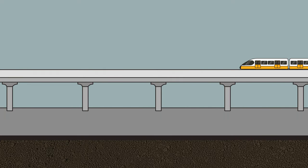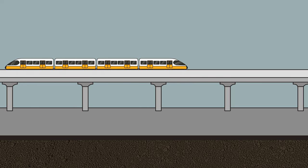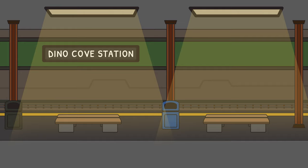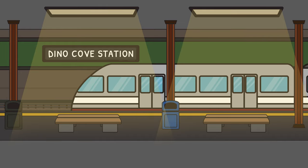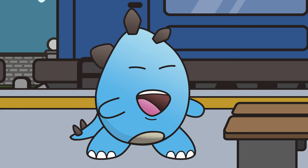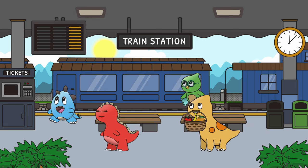Did you know that some trains can move above the ground? These trains are sometimes called L trains. And some trains can move underground. These trains are called subways. Staggerific! But now it's time for us to board our train. See you at our destination.